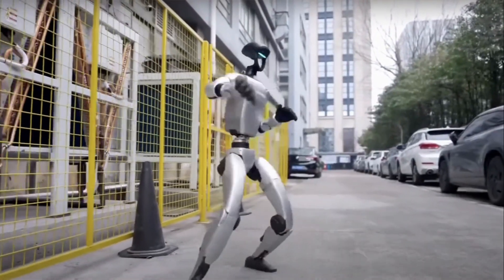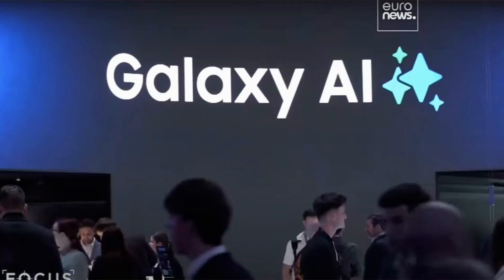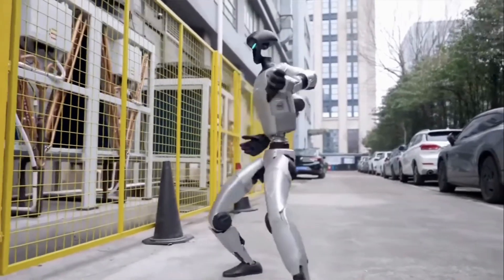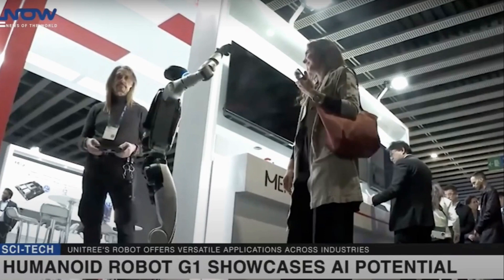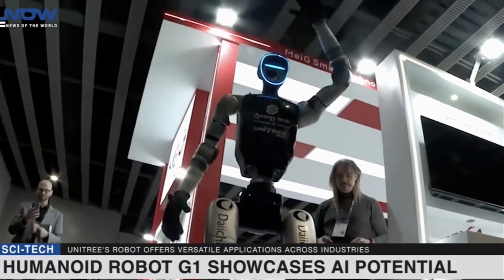In the realm of connectivity, Huawei, in collaboration with China Mobile and Leju Robotics, has introduced the world's first 5G-powered humanoid robot. Unveiled at the Mobile World Congress 2025, this robot leverages 5G's ultra-low latency and high bandwidth to perform complex tasks in real time. By offloading heavy computing tasks to the cloud, the robot operates more efficiently, paving the way for advancements in industrial automation.